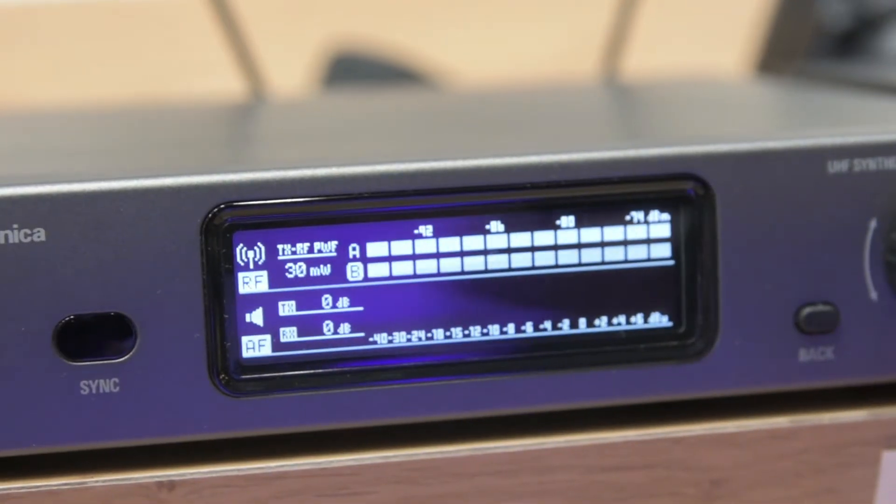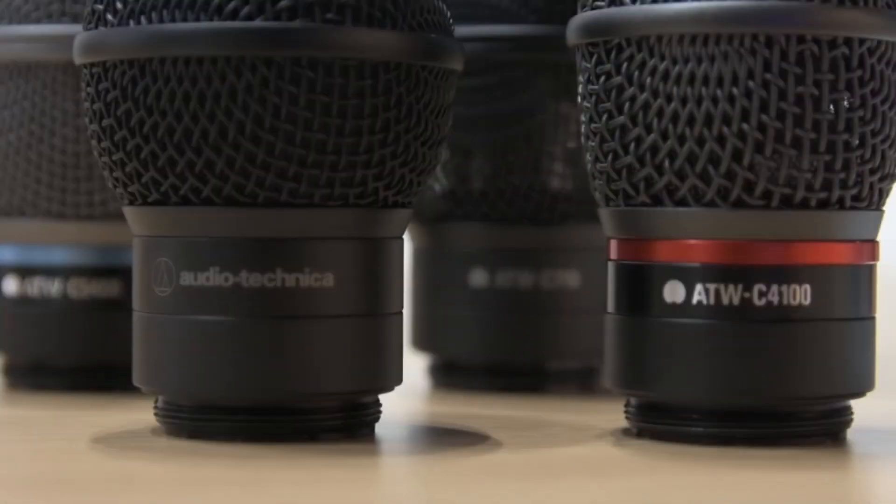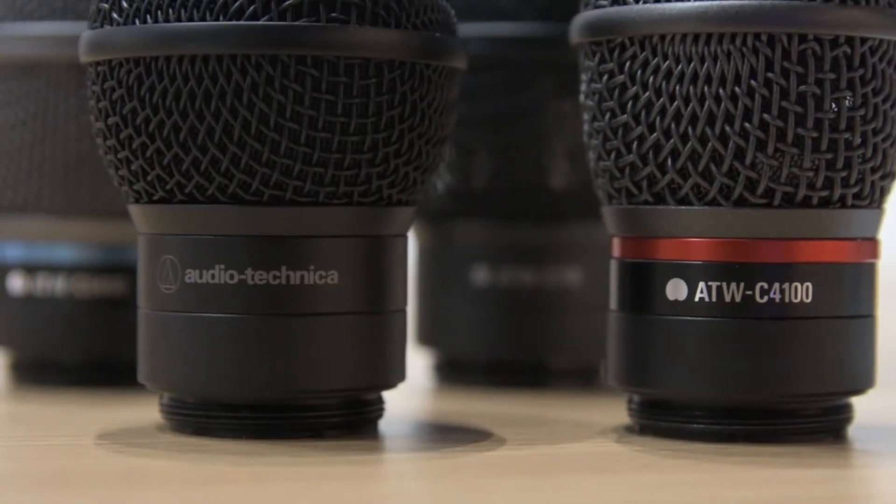We're announcing two sets of wireless systems. It's the first time they've been shown in Europe — they were only launched two weeks ago at the NAMM show in America, so this is quite an exclusive for Europe. We've got a 3000 series wireless and a 5000 series wireless, with some very interesting features I'll give you a quick summary of.